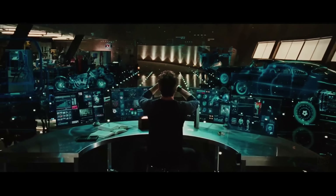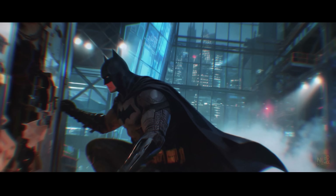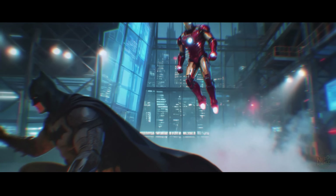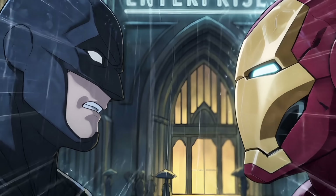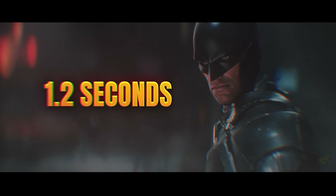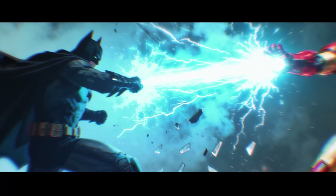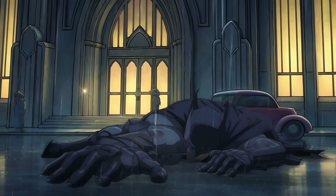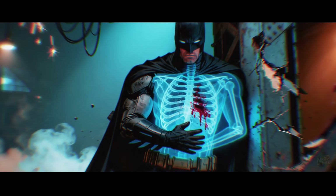Let's run the numbers on two distinct scenarios that capture how these fights actually play out. The physics changes dramatically depending on preparation time and environmental factors. Scenario 1: Surprising Counter. Batman's investigating a break-in at Wayne Enterprises when Iron Man arrives, mistaking him for the intruder. Neither hero expects combat. Reaction time becomes everything. Tony's suit activates in 0.7 seconds from detection to full combat readiness. Batman needs 1.2 seconds to assess the threat and deploy countermeasures. That half-second advantage proves decisive at combat speeds. Iron Man's first repulsor blast travels at roughly 500 meters per second — Batman can't dodge something already fired from 50 meters away. The initial strike delivers 15,000 joules of kinetic energy. Batman's armor absorbs maybe 60% of that impact, but 6,000 joules still reaches his body — enough force to crack ribs and cause internal bleeding.